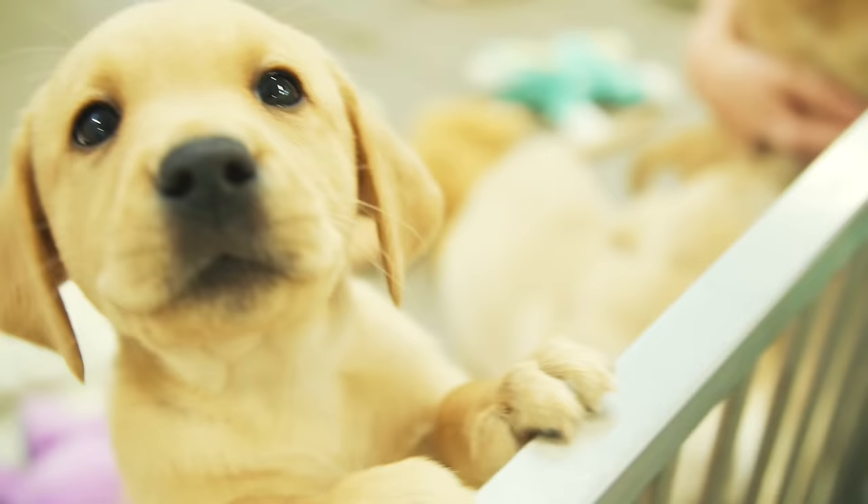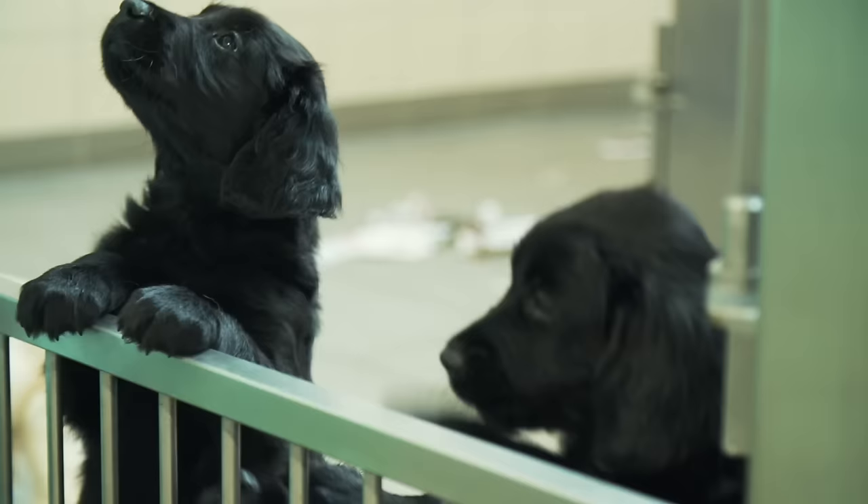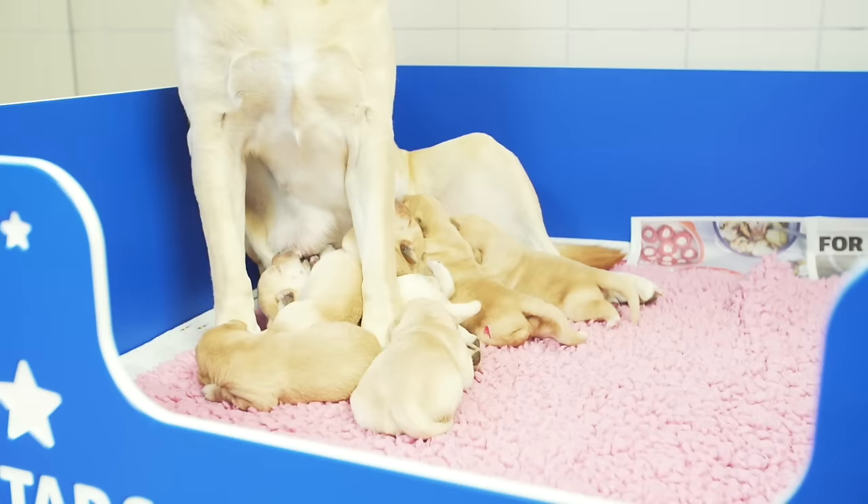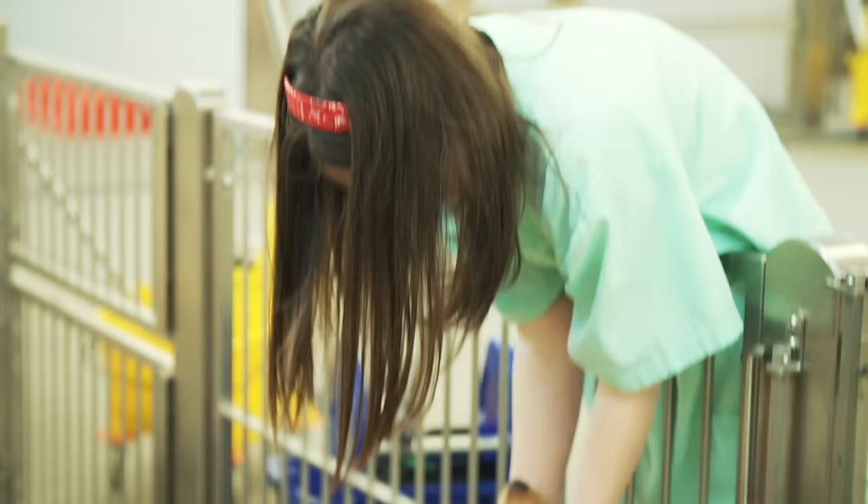There are nearly two million people in the UK with sight loss. By 2050 this figure is expected to double, and every single hour a person in the UK goes blind. It costs around £50,000 to take one of these gorgeous puppies through its life as a guide dog from birth through to retirement.